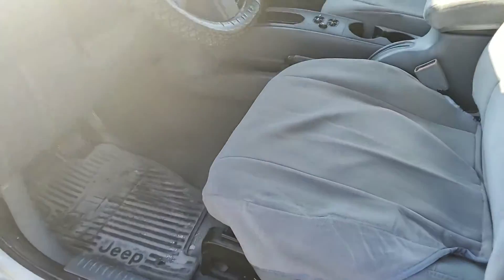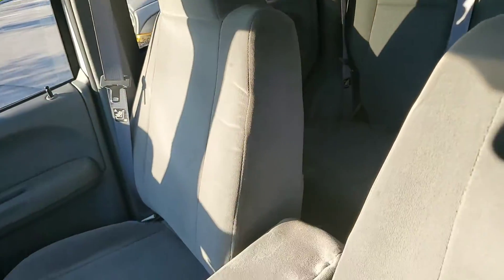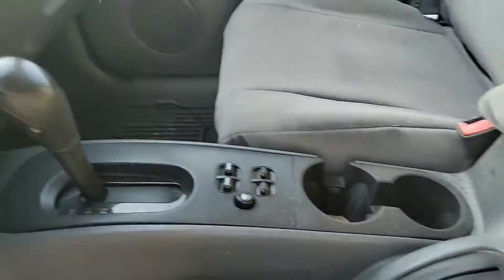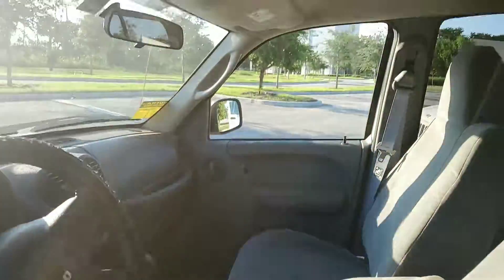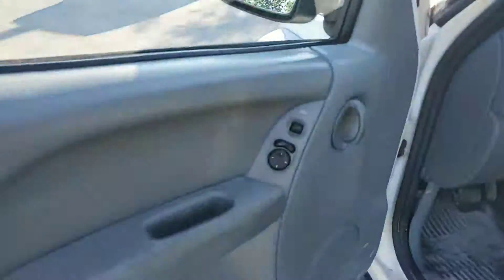The interior looks good. It has seat covers that were installed when these vehicles were purchased. Even the armrest has a cover. It's automatic, has power windows, a CD player, and AM/FM. You can see the miles right there — 48,000 miles. The AC is not cold. Headliner looks good. Door panel looks good.